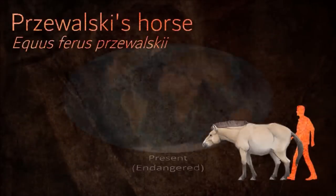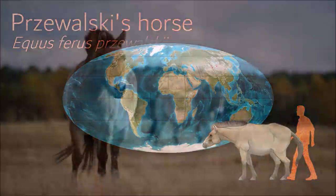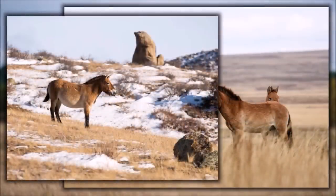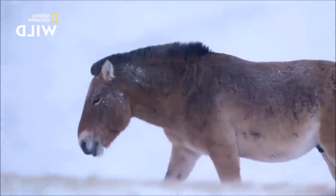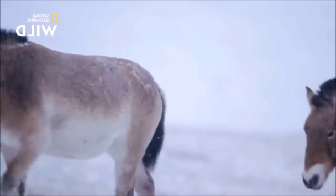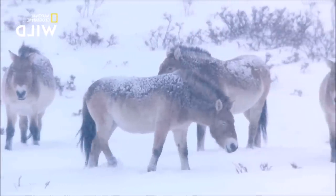Most wild horses today, such as the American Mustang or the Australian Brumby, are actually feral horses descended from domesticated animals that escaped and adapted to life in the wild. Przewalski's horse has long been considered the only true wild horse extant in the world today, never having been domesticated. Horses maintain visual contact with their family and herd at all times and have a host of ways to communicate with one another. This constant communication leads to complex social behaviors among Przewalski's horses.